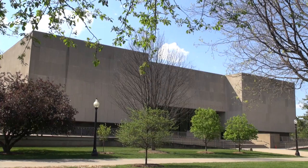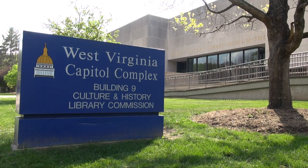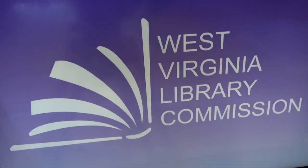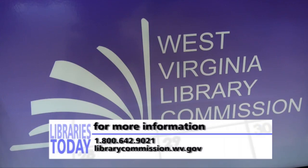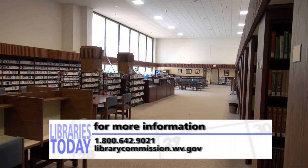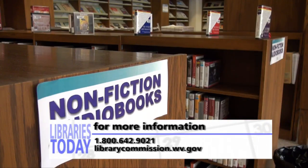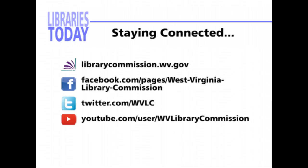The West Virginia Library Commission encourages lifelong learning, individual empowerment, civic engagement, and an enriched quality of life by enhancing library and information services for all West Virginians. For questions or comments regarding topics on this show, please call us at 1-800-642-9021 or visit us online at www.librarycommission.wv.gov. To keep you updated on library happenings in the state and beyond, the West Virginia Library Commission uses the WVLC website, Facebook, Twitter, YouTube channel, and the Library Lookout newsletter.